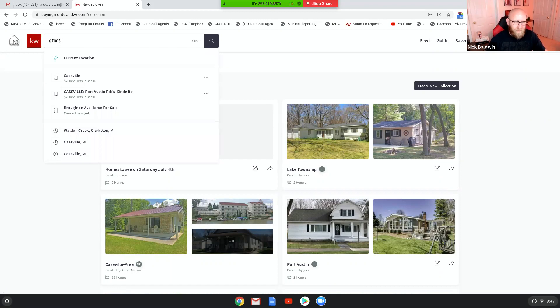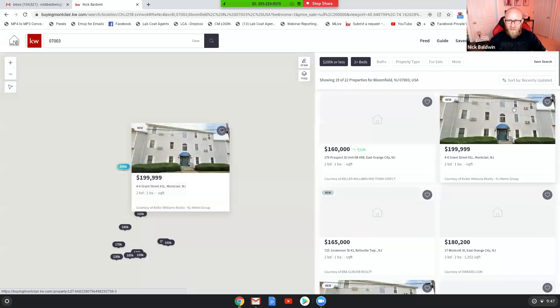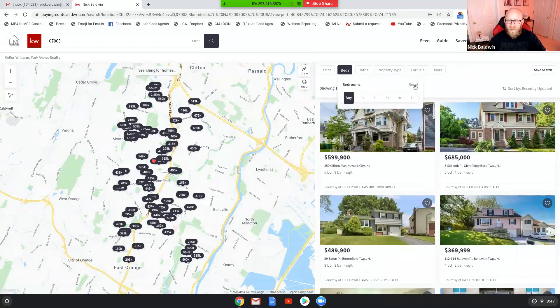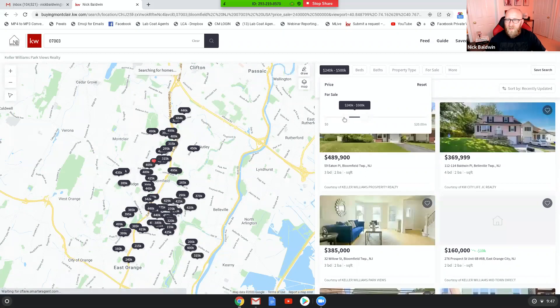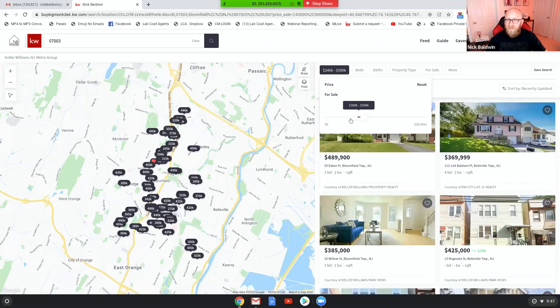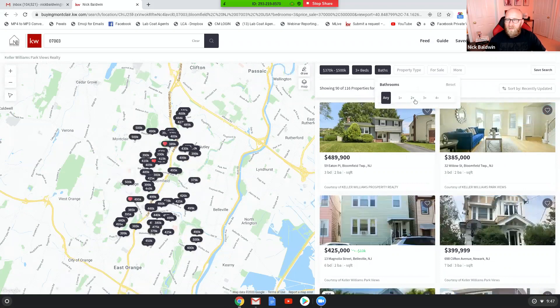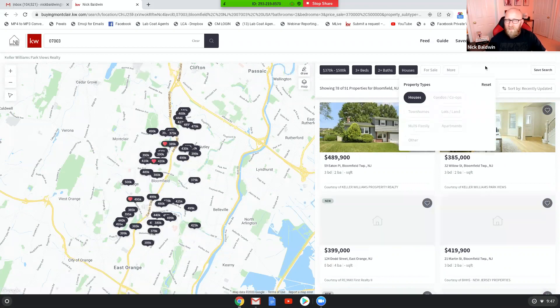So now let's go look. I'm going to search in Bloomfield, New Jersey, my old stomping ground. Now I know my client's price point, so let's say it's between $370K and $500K. We want three beds, two baths, and a house. All right, perfect. That's everything we want.